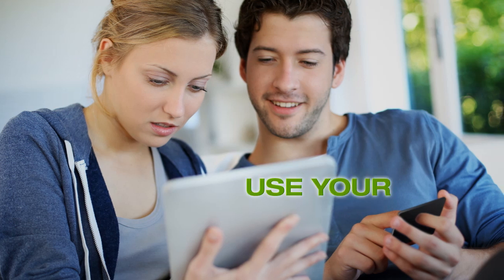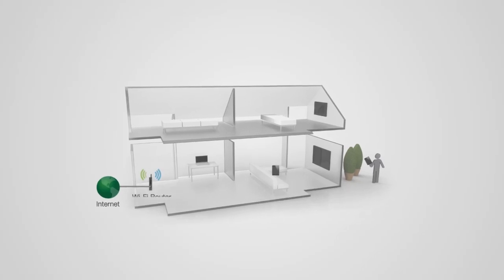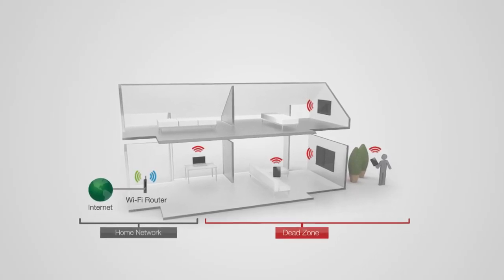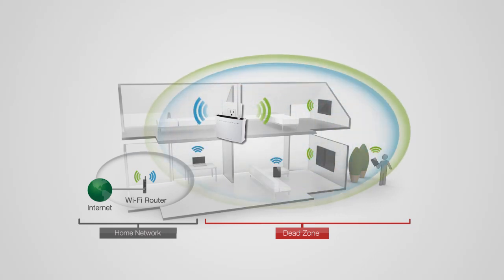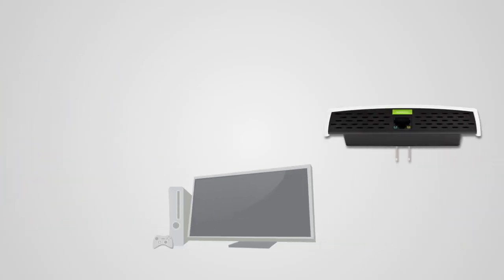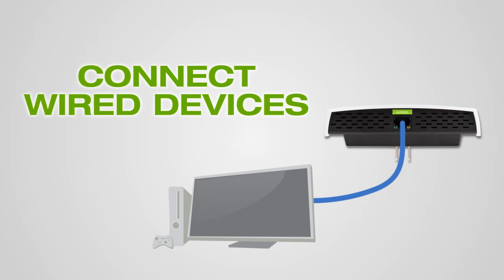Enjoy the freedom of using your laptop, tablet, or smartphone anywhere. The high-power Wi-Fi range extender eliminates wireless dead spots by taking the signal from your Wi-Fi network, amplifying it, and rebroadcasting the signal in a new location. The REC33A also includes a 1 gigabit wired port for connecting and bridging additional network devices to your Wi-Fi network.